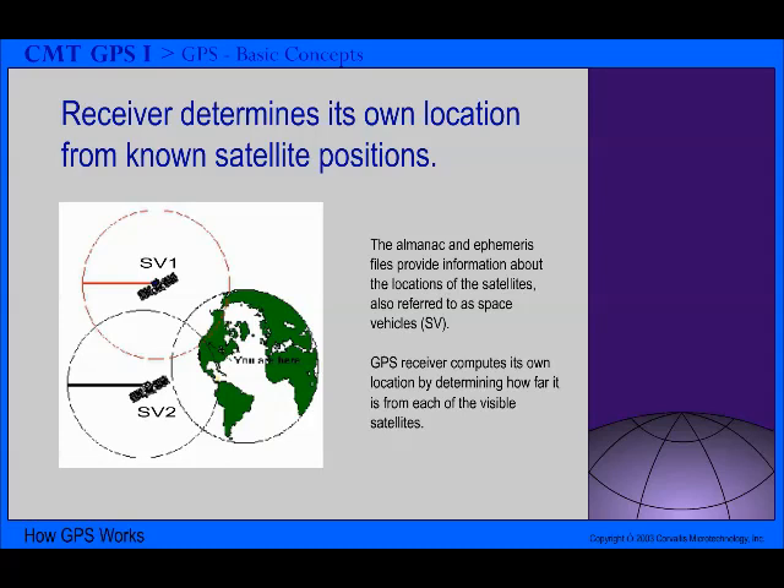In order to compute its position, your GPS receiver needs to know the answer to these two questions. A: What are the precise locations of three or more visible GPS satellites? And B: What are the distances from your GPS receiver to these GPS satellites? By tracking the satellites, your GPS receiver obtains almanac and ephemeris information that reveal the whereabouts of the satellites. Knowing the positions of the satellites, the GPS receiver can determine its own location by computing its distance to each of the visible satellites.